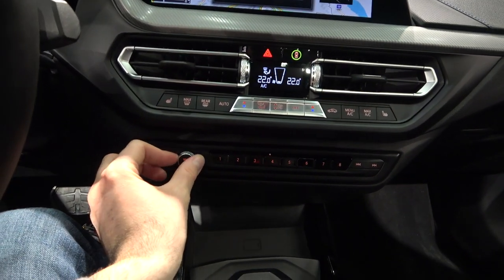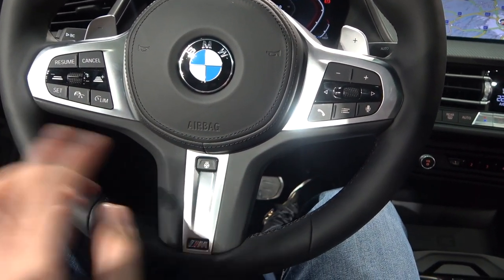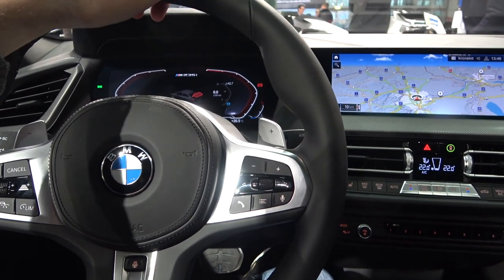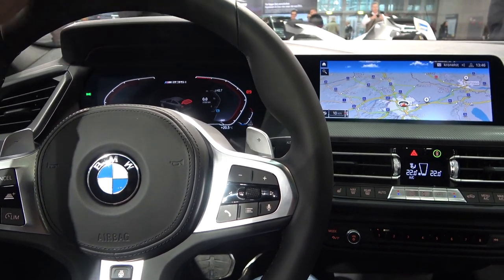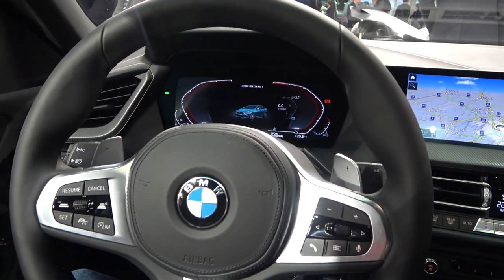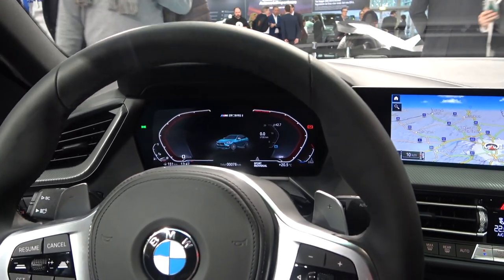There's also a volume button here, and the steering wheel is heated — very useful for driving to work on winter days.